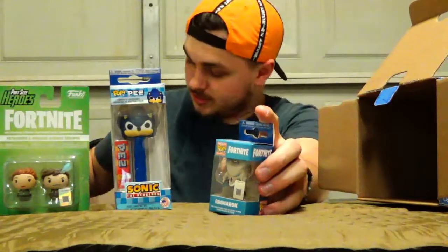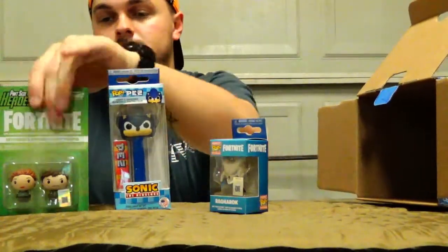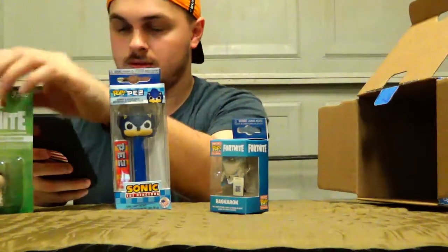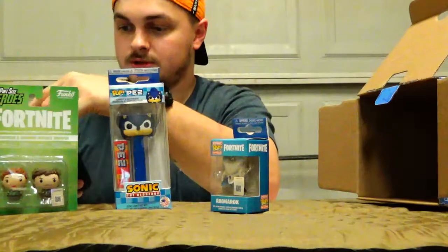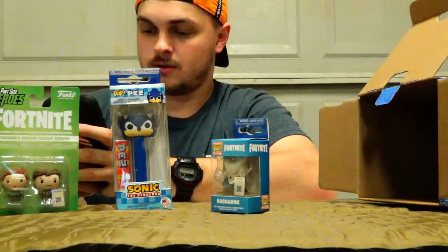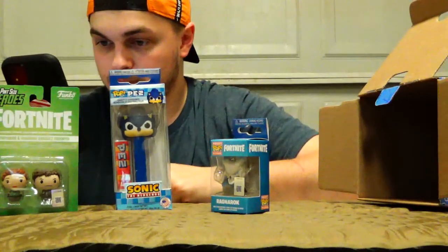Actually, let me check on the Funko app right now. It doesn't come up with anything, so this must be exclusive to these boxes. If I'm wrong, please correct me in the comments below. But as far as I can see on the Funko app, I can't seem to find these, so they might just be an exclusive item for this box specifically.